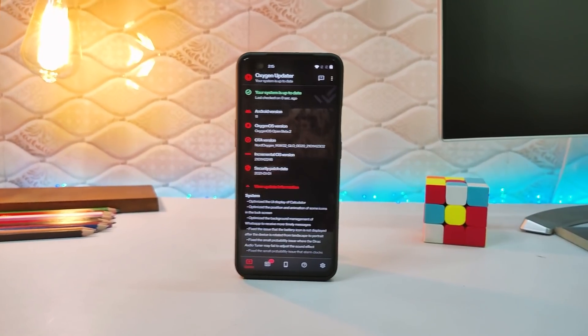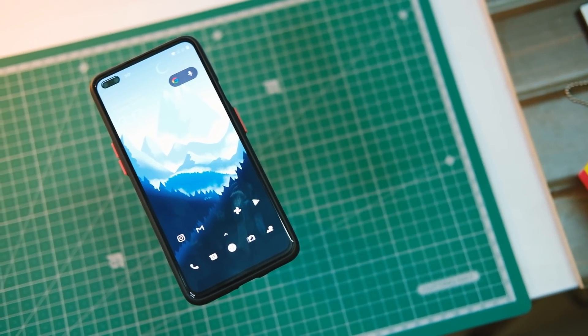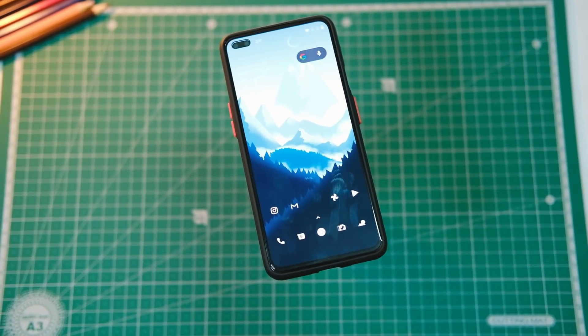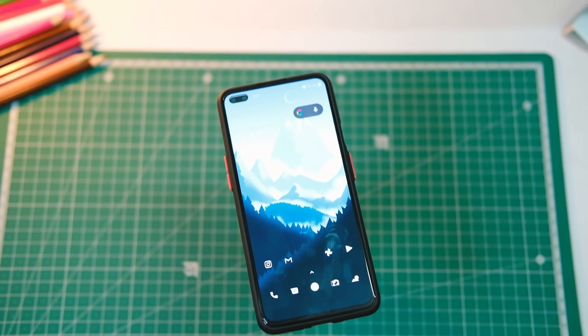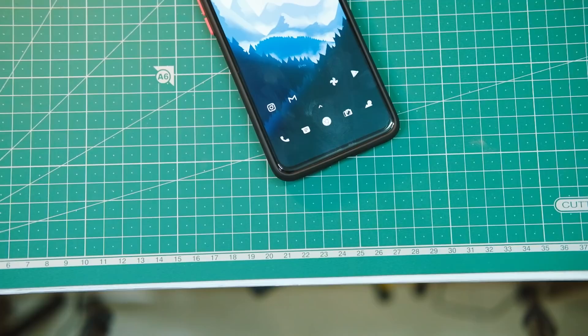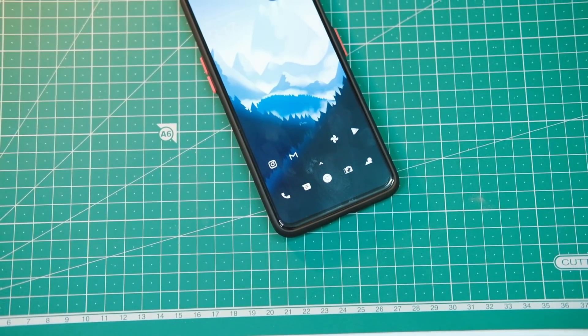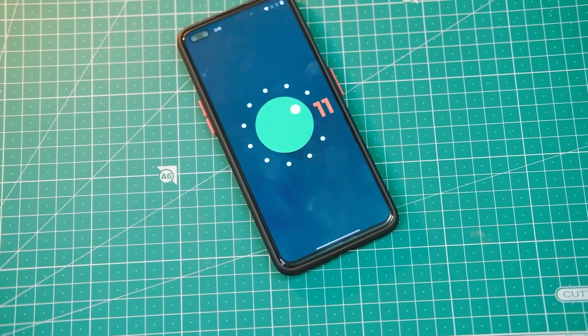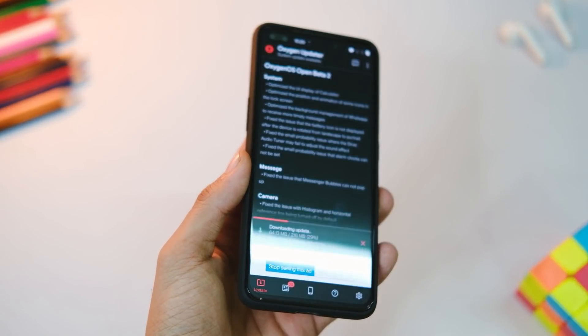Starting off with a new video and yet another update for the OnePlus Nord. I can smell the stable update hopefully in February itself, as companies like Samsung stepped up their game this year by pushing updates to most budget devices and flagships. Hopefully we will also have a taste of Android 11 stable version really soon.